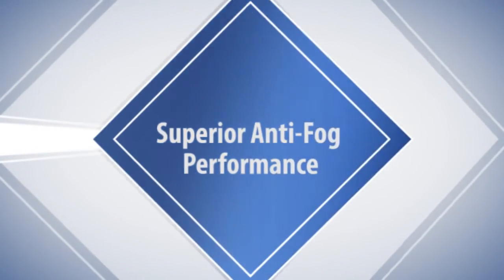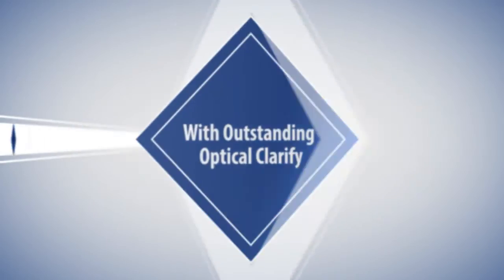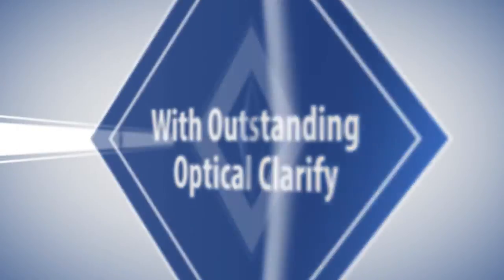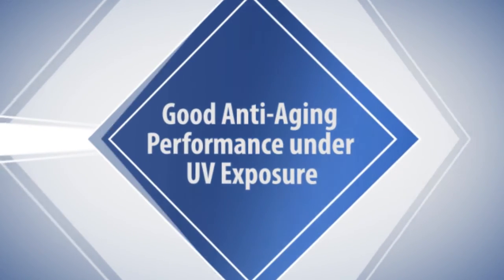We have superior anti-fog performance. It can adapt for both cold and hot environments with outstanding optical clarifying. Witecht Anti-Fog Solution also has very good anti-aging performance under UV exposure.